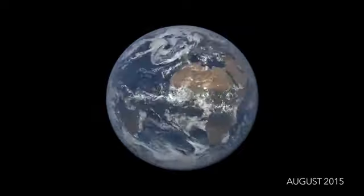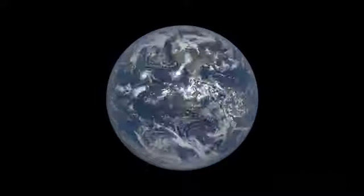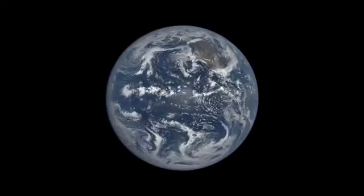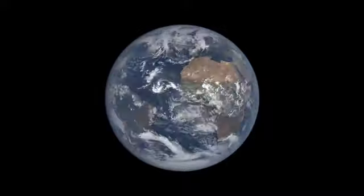EPIC is an Earth science instrument aboard the DISCOVER satellite, which launched in February 2015. The spacecraft always remains between the Sun and the Earth, approximately one million miles away, at a special gravitational balance point known as Lagrange 1.